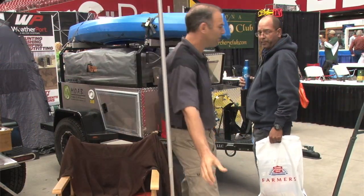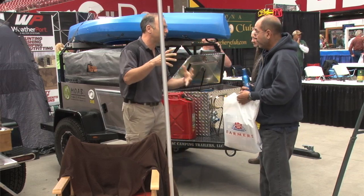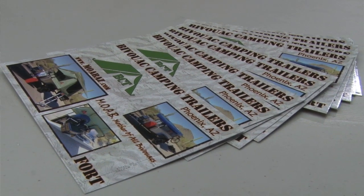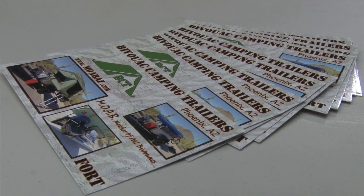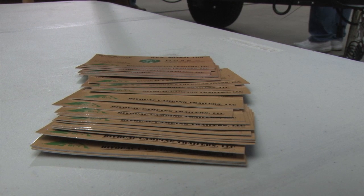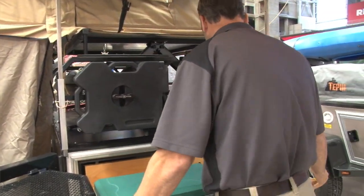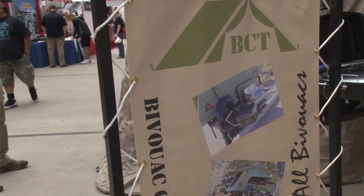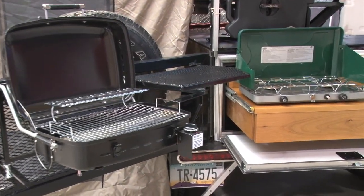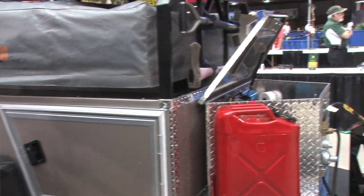And so what does your normal customer look like? It's the outdoorsman that really just likes to explore Arizona, or do you have a lot of people out of state as well? We actually sell quite a few out of state, and a lot to the people that just want to explore — the people that want to go beyond the campground. Our trailer is designed to go anywhere that your vehicle is going to go, get you away from the hustle and bustle of even a normal campground. We have a lot of customers between the 20 and 50 year old range, but we've actually had people interested as old as late 60s, early 70s that can climb up into the tent.